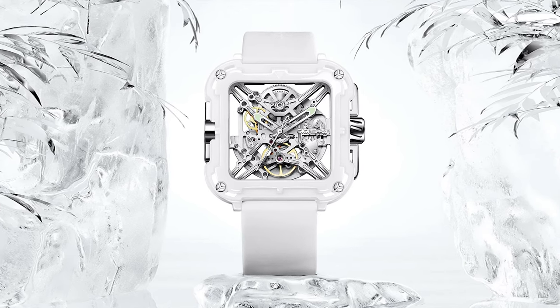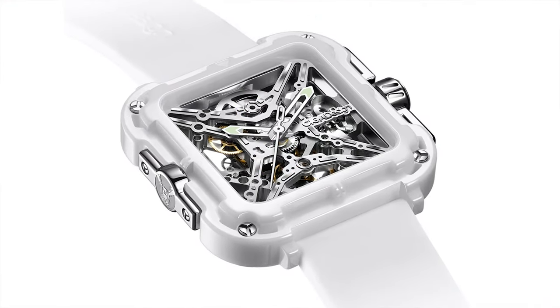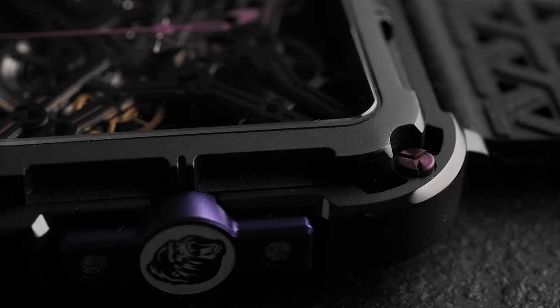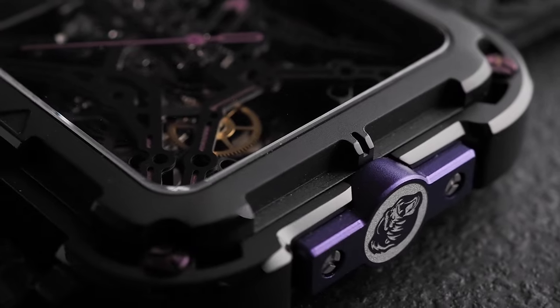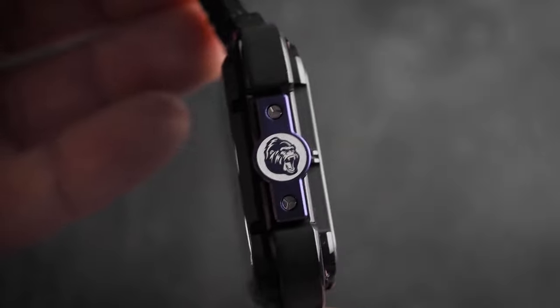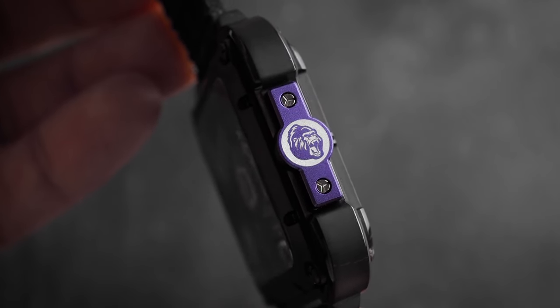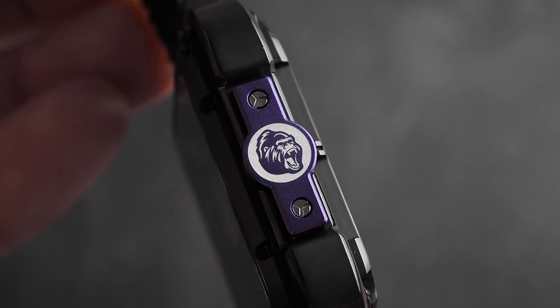They actually make a slightly smaller version of this watch with a white ceramic case, aimed at women, and I think in white ceramic this looks far better — I could actually see myself wearing that one. Then there's the gorilla's head printed on the side of the case. I get that this watch is called the Series X Gorilla, but printing an image of a gorilla on the side just looks a bit tacky. If it was engraved or etched it would look far better, but printed in white it cheapens the look of the watch.